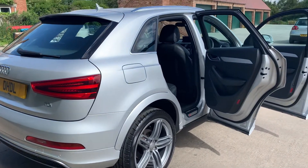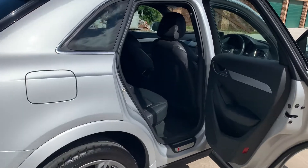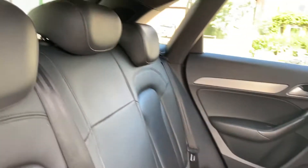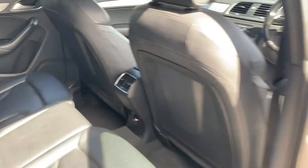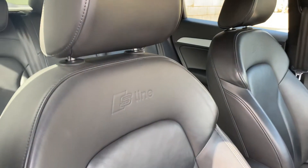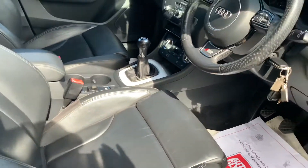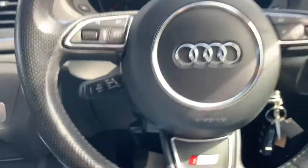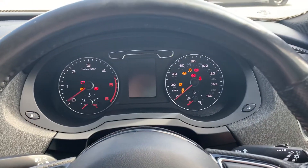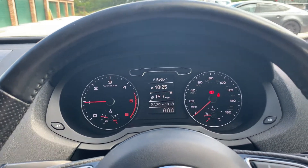It's got rare park distance control. This car really looks and drives beautifully — doesn't look like its age or mileage at all. It's got S-line kick plates, full leather interior, S-line embossed full leather seats, and a more functional S-line steering wheel with cruise control. The mileage is 107,289 but it drives better than the mileage states.